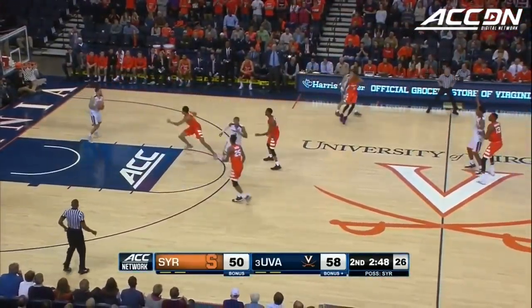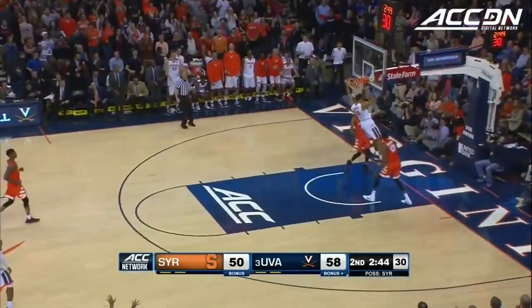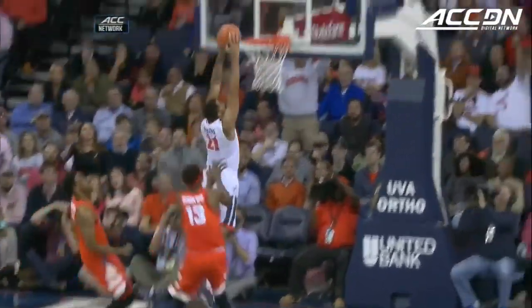Here comes Syracuse with the pressure. Wilkins. Over the top from Jerome, does a little bit of an impression pressing like this.